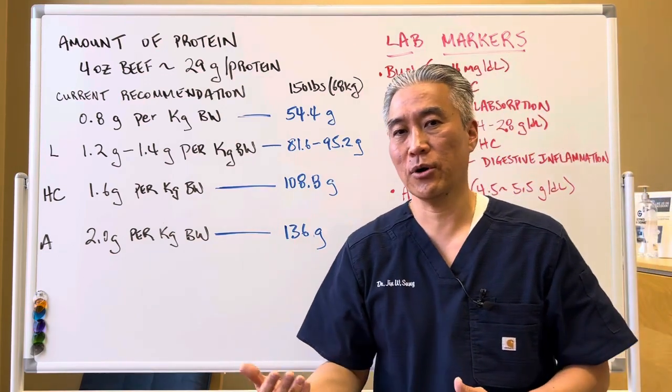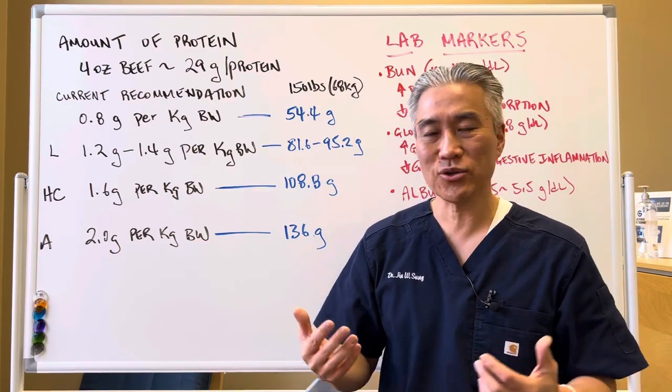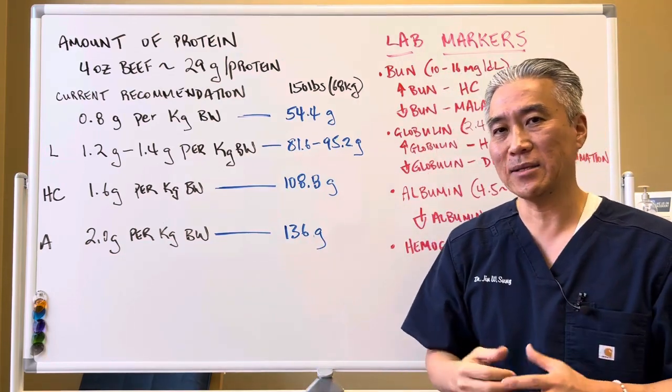Some athletes who are very energy-demanding in their muscle work may need even more than that. So it really depends on the individual.